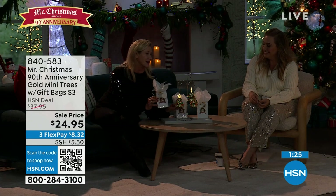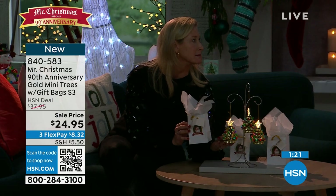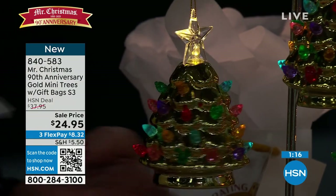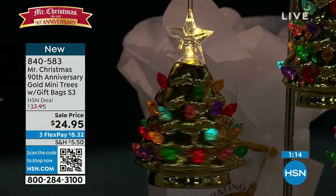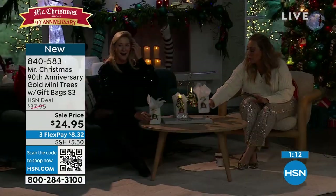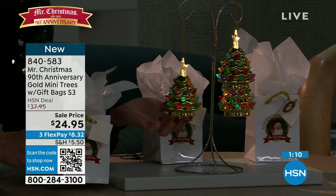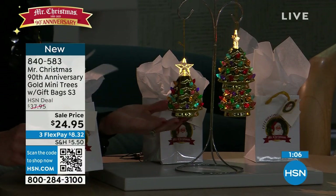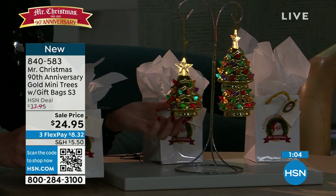I'm somebody that's a little bit last minute sometimes, so I love the idea that you don't have to do anything — it's all set already. The picture on the front, people will be like, 'Oh wait, is this the 90th anniversary?' By the way, I own some of your trees — big ones, small ones, green ones, white ones. They're so fun to decorate. I've got them all over the house.